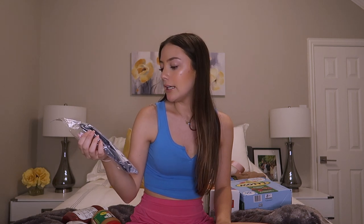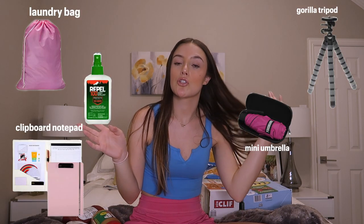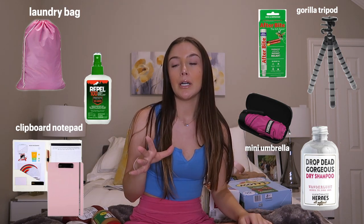And then the last thing is my Semester at Sea stole that I got — I'm going to bring this on the ship so that I can take pictures with it. I got this from the Colorado State bookstore, and then I got a couple of other things from Amazon — I'll just put them on the screen because they haven't come in yet.